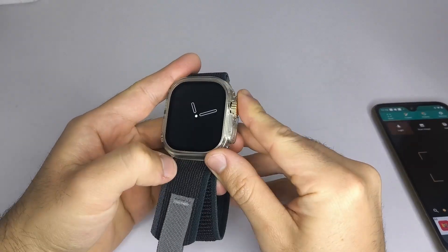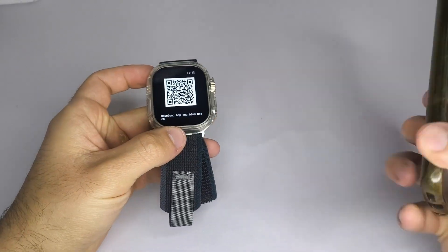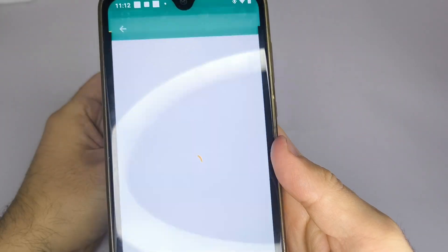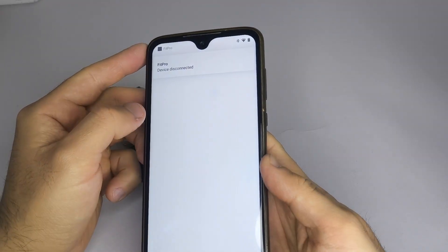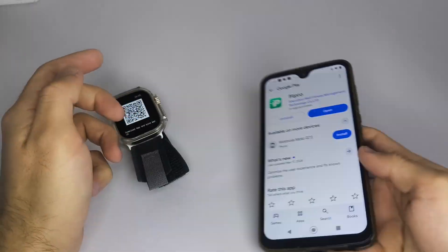Step 1: Make sure your smartwatch is connected to the correct app. Most smartwatches include a QR code that lets you download the companion app. If you don't have that option, check the user manual or the box — you should find the information there and be able to download the correct app.